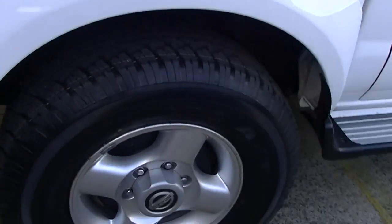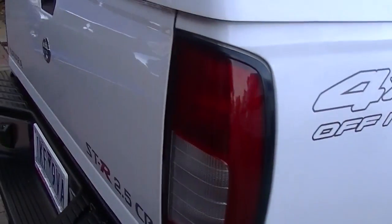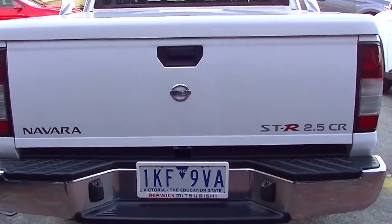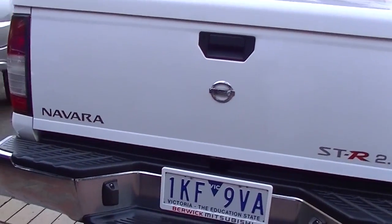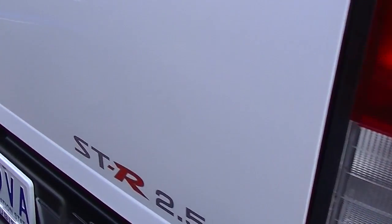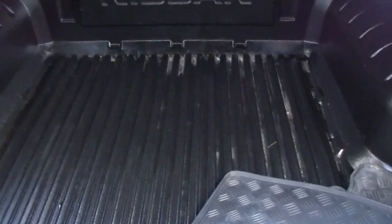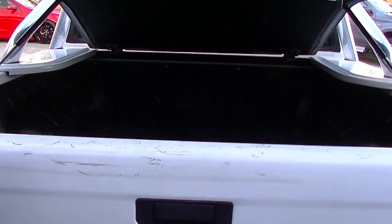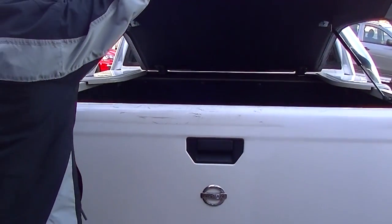No marks on our rear alloy wheel there. As we move around to the back of the car, we've got the rear step and the genuine tow pack fitted, which gives us the ability to tow 2.8 tonne. Also fitted with the hard lid with really strong gas struts. We've got the tub liner and rubber factory mats to go into the interior as well.